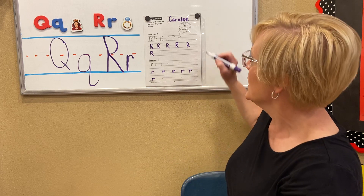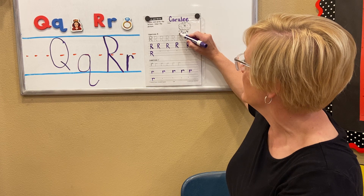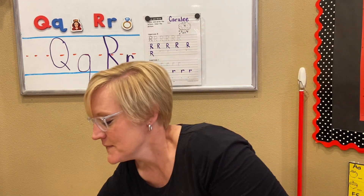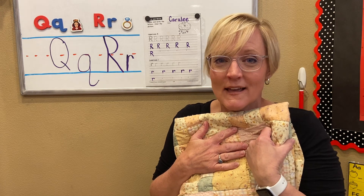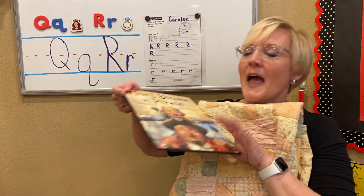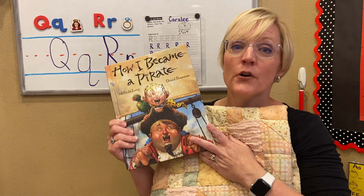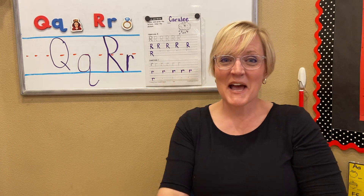When you're finished, you can color the rain that's falling from the cloud. Arr! Arr! Wonderful. Now, snuggle up with your favorite quilt, grab your favorite story, and Arr! Arr! Read. Q! Q! Quilt. Arr! Arr! Read. It's good to see you, friends. I'll see you next time.